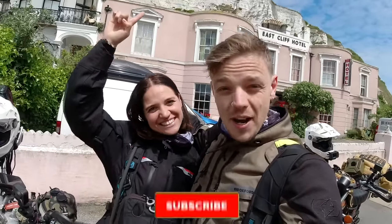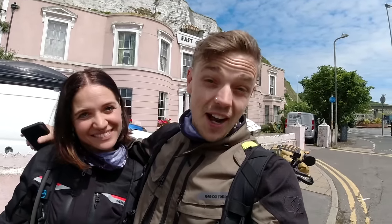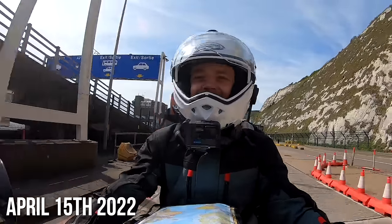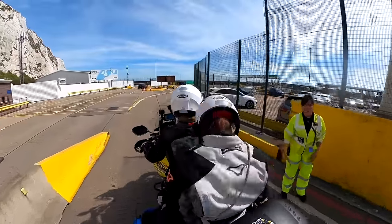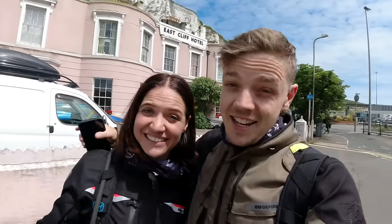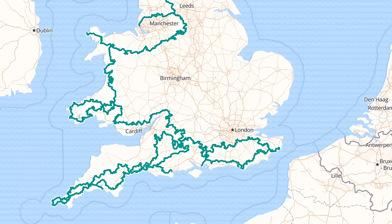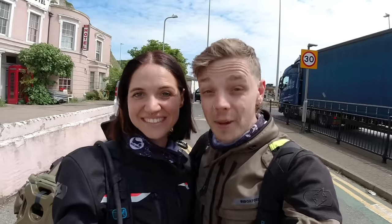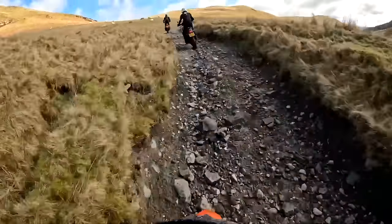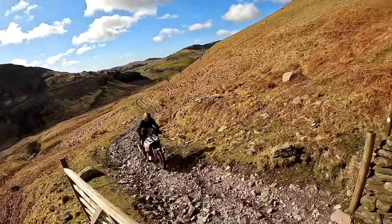We are here at the port of Dover. We've got the white cliffs right behind us — the exact point where we departed on our round-the-world trip from England to France. But today we're not taking the ferry to France. This is actually the starting point of an off-road trail that crosses the whole of England, all the way up to the border with Scotland in Northumberland. It's called the Trans Euro Trail, or TET for short.